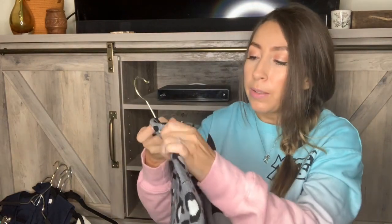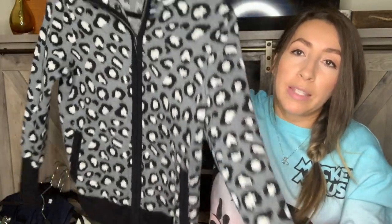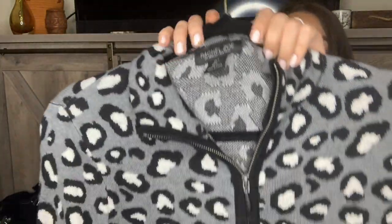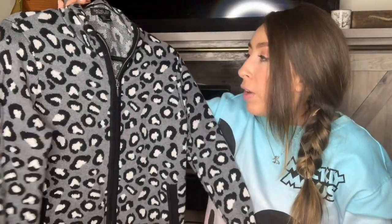This jacket I actually might keep — I love leopard print, and I know leopard print sells pretty well. I just really liked this jacket so I grabbed it. The brand is Rachel Zoe and it's a cute leopard print knit jacket. I did check comps and saw some sold for around $40, so if I decide not to keep it I would probably list it around that.